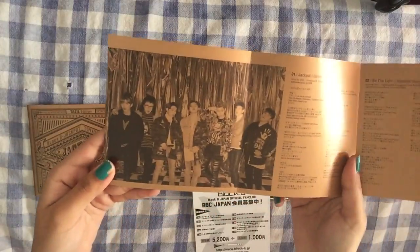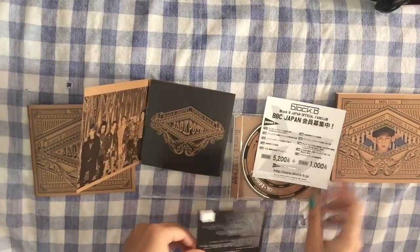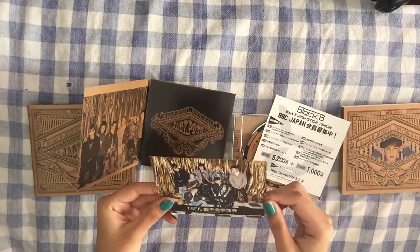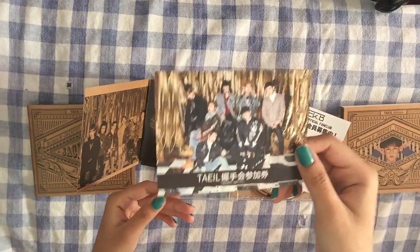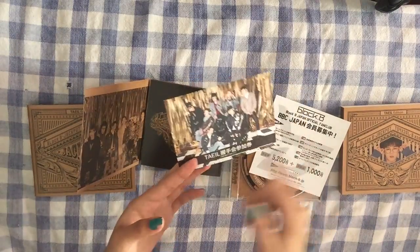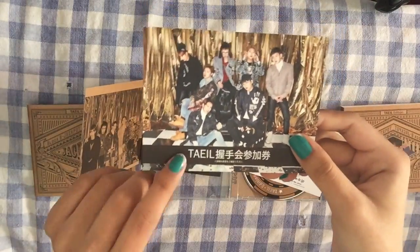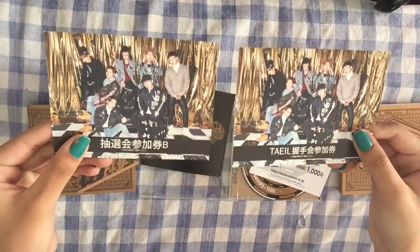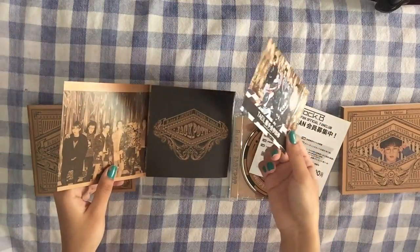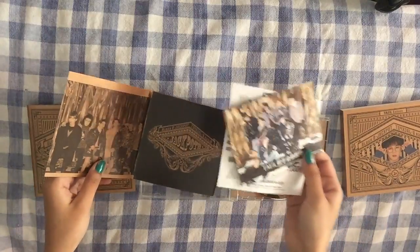It has the lyrics for Jackpot and Be the Light, and I believe it's the same group photo. And then the member card. This is really weird — unlike with the Very Good production, the individual member tickets aren't individual members. They just changed it so Taeya's name is at the bottom. The photo is exactly the same, which is kind of really disappointing. Hopefully it's not like that with all of them, but I have a feeling the tickets are all like that.